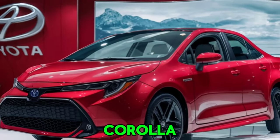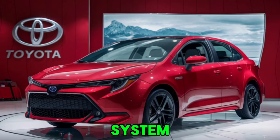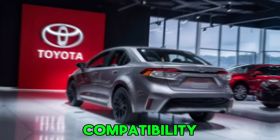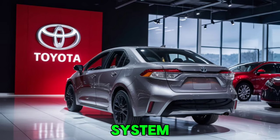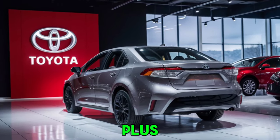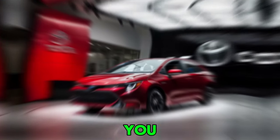Technology takes center stage in the 2025 Corolla. The centerpiece is the 10.5-inch touchscreen infotainment system, which comes with Apple CarPlay, Android Auto, and Amazon Alexa compatibility. The available JBL sound system delivers crystal-clear audio, making every drive enjoyable. Plus, the new digital instrument cluster provides all the vital information you need at a glance.